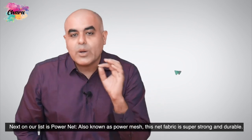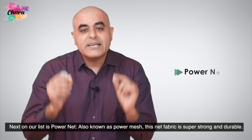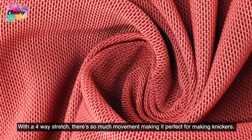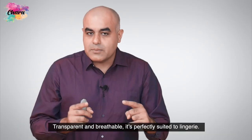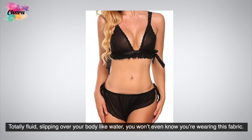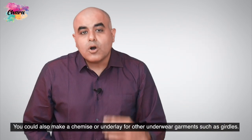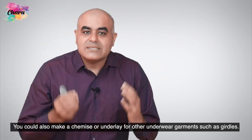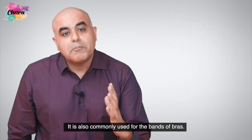Next on our list is Power Knit, also known as Power Mesh. This knit fabric is super strong and durable. With a four-way stretch, there is so much movement making it perfect for making knickers. Transparent and breathable, it's perfectly suited to lingerie — totally fluid, slipping over your body like water. You could also make a chemise or underlay for other underwear garments such as girdles. It is also commonly used for the bands of bras.